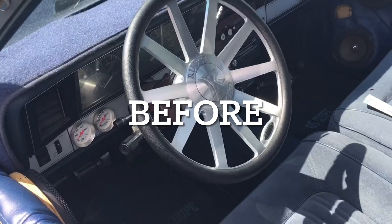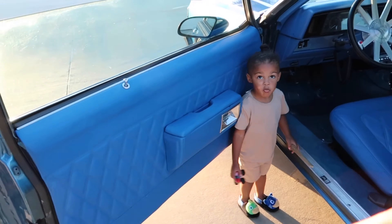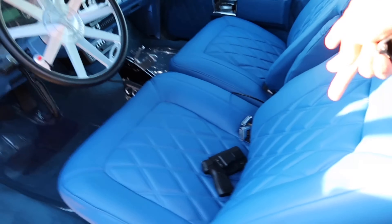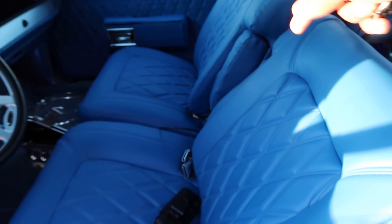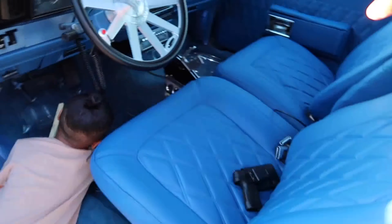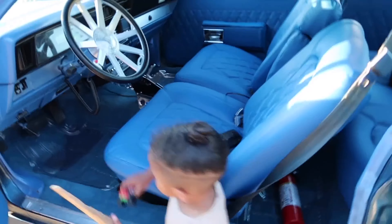Inside of the car, I got the interior redone. I paid $1,400 bucks to get the two front seats done - this is diamond stitched with the double piping. Got the front seats done, the back seats done. He completely remade both front door panels and redid the back door panels on the car too. So $1,400 bucks to get all that done.